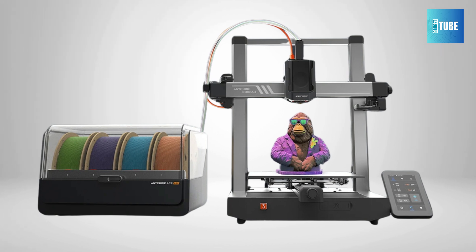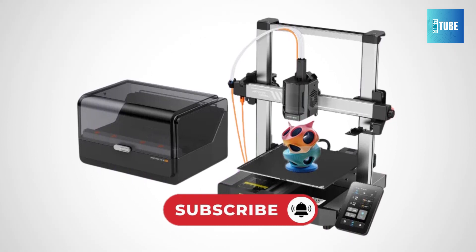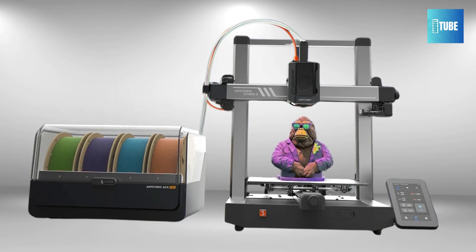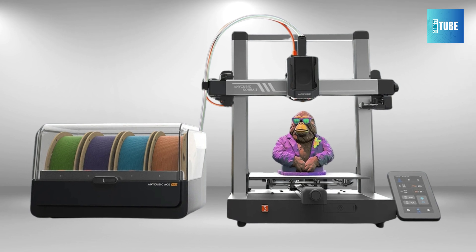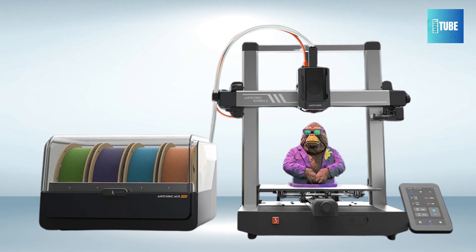Enjoy lightning-fast speeds of up to 600mm per second with 20,000mm/s² acceleration. This printer is 12 times faster than standard models, delivering high-quality results in record time. Built-in G-sensors adjust motion control to reduce vibrations, ensuring smooth, flawless prints every time. The Anycubic Cobra 3 is powerful, easy to use, and packed with features like pre-installed auto leveling.